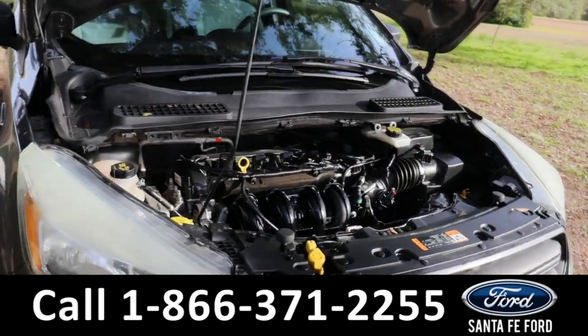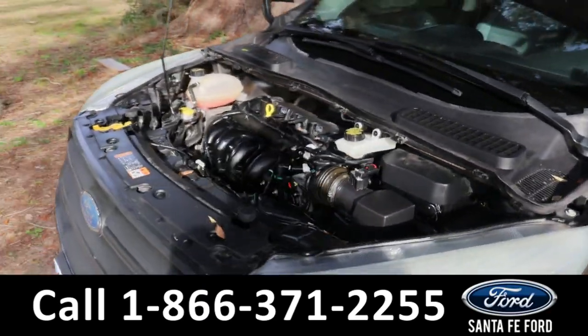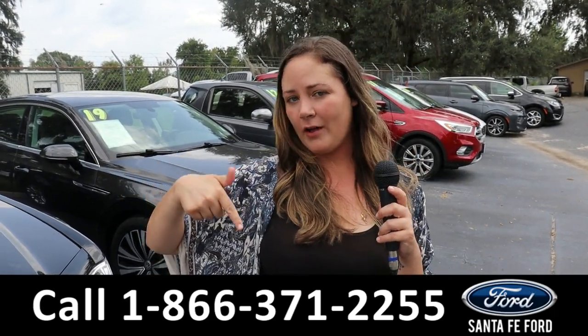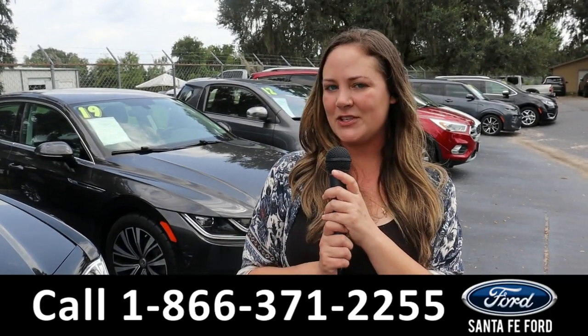Taking a look under the hood, this comes with a 2.4 liter engine. For more information on this specific vehicle, you can always give us a call at the number below or look us up at santafeford.com. I'm Kat — thank you guys for watching.